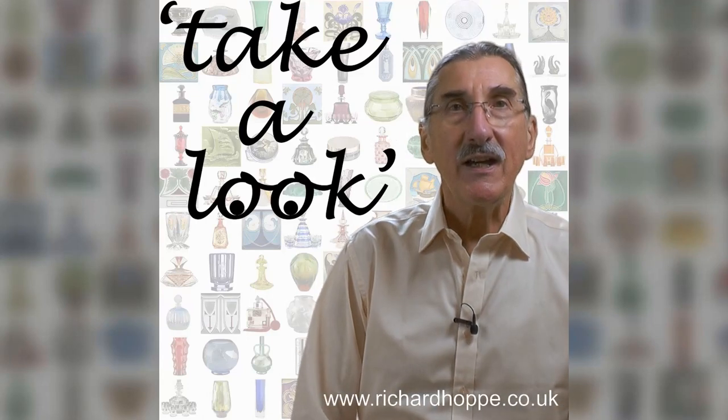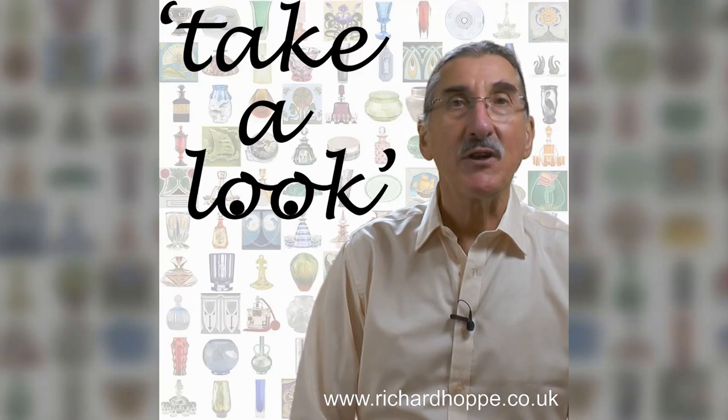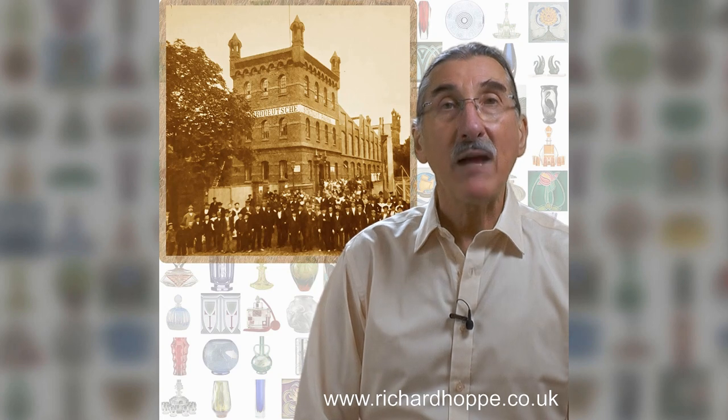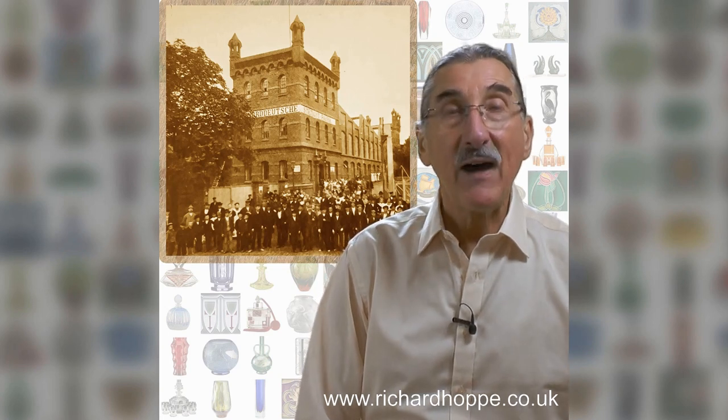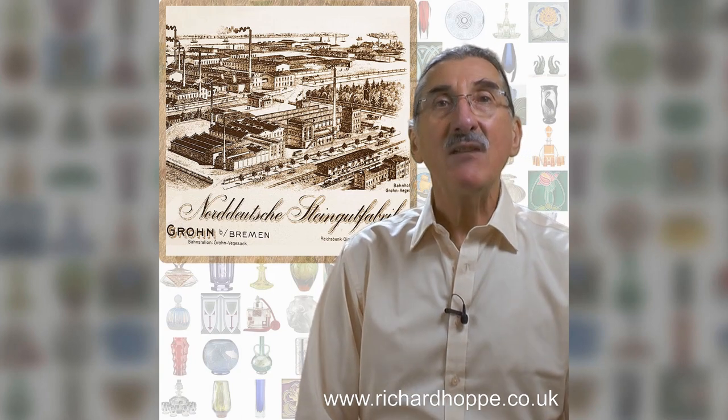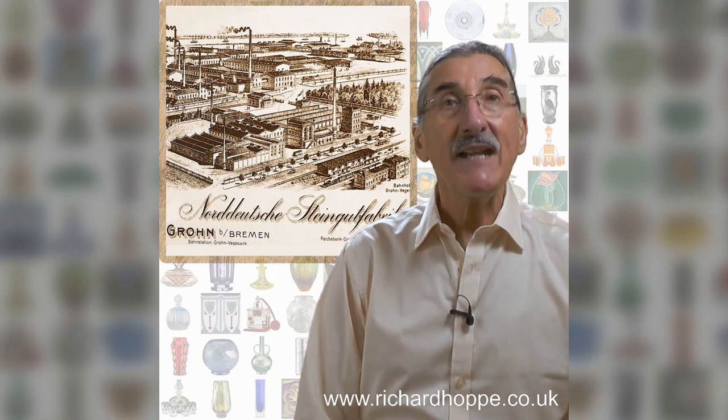In the early part of the 20th century, Germany was a huge producer of Art Nouveau tiles. The Norddeutsche Steingutfabrik, the North German stoneware company near Bremen, was one of the largest manufacturers. Founded in 1869, NSTG moved exclusively to tiles in 1899.